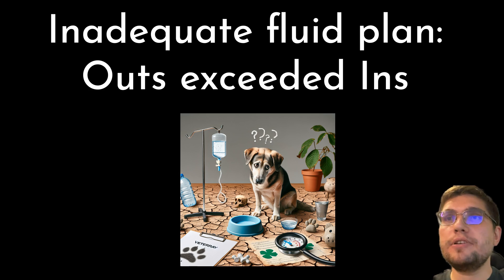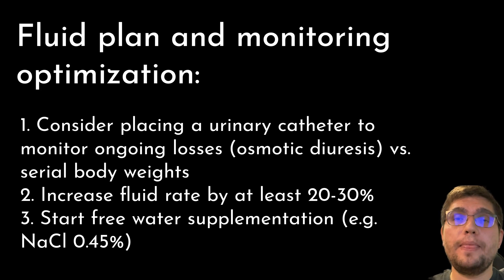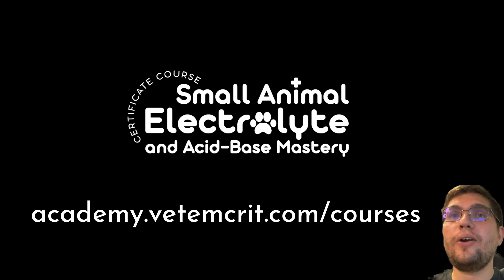So what would be a reasonable next step? First, consider placing a urinary catheter and start urine output measurements to monitor ongoing losses more closely, though frequent body weight measurements may be sufficient in some cases. Second, her total fluid rate should be increased by at least 20 to 30% and then adjusted based on measured urine output and body weight trends. Finally, free water supplementation in the form of NaCl 0.45% half-strength saline should be initiated. I hope you enjoyed this case — if you want to master small animal electrolyte and acid-base disorders, check out the Veteran Crit Academy by clicking the link in the description below.